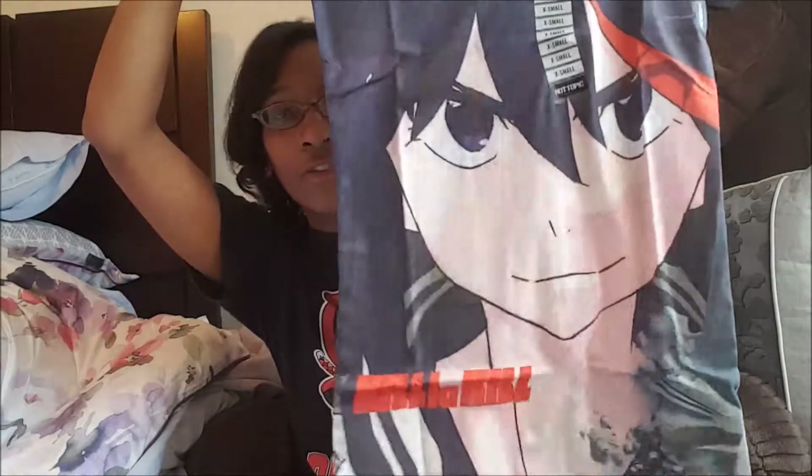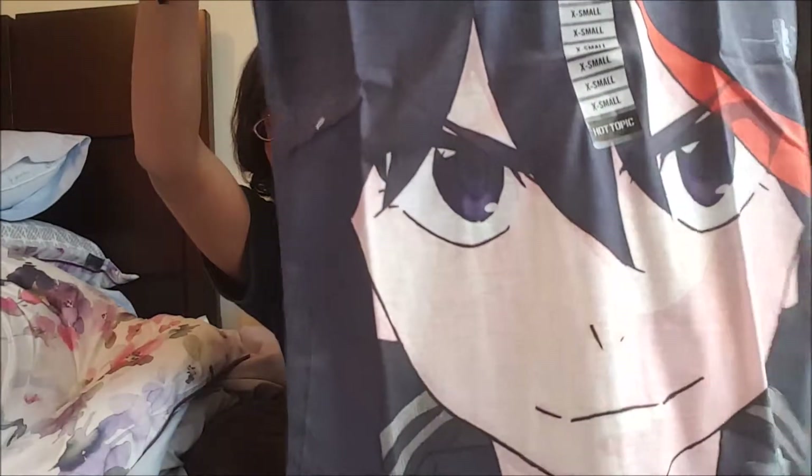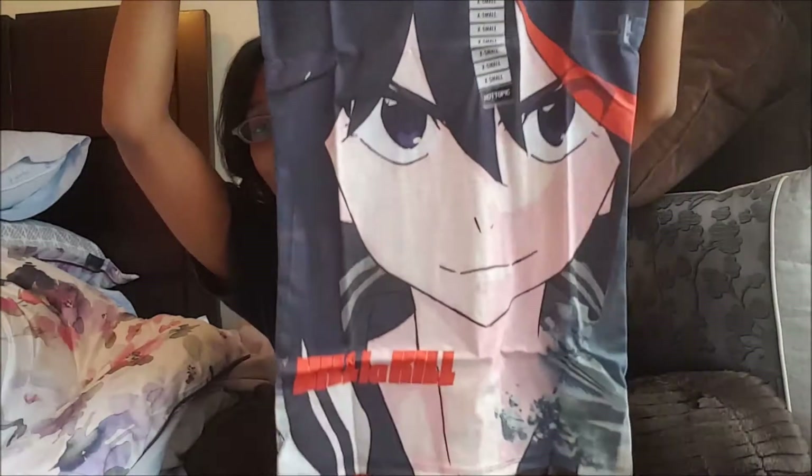This first one is in an extra small — it's a Kill la Kill shirt. I believe this is the second Kill la Kill shirt that I have; I have another one with a different design on it. It looks really nice. I'm glad this was six bucks. It's definitely loose fitting so I don't get too heated up, so it will work nicely.